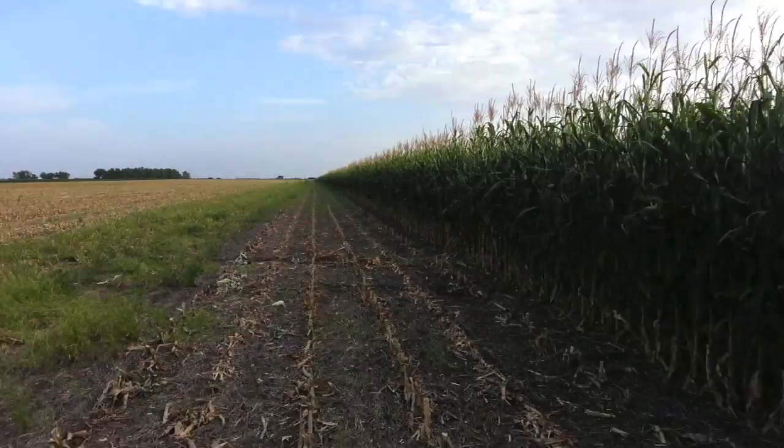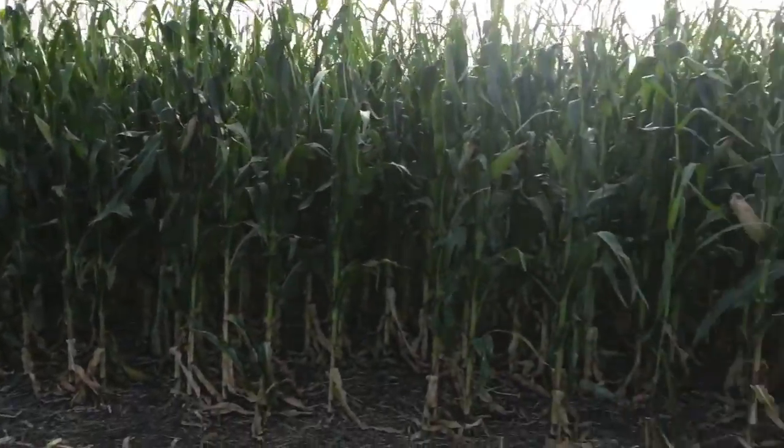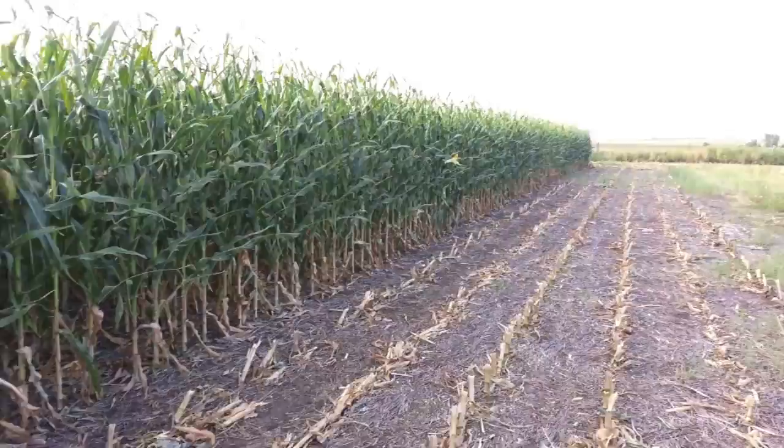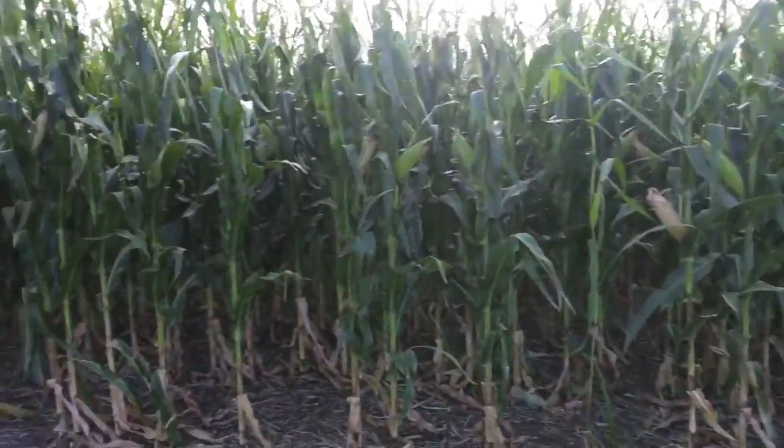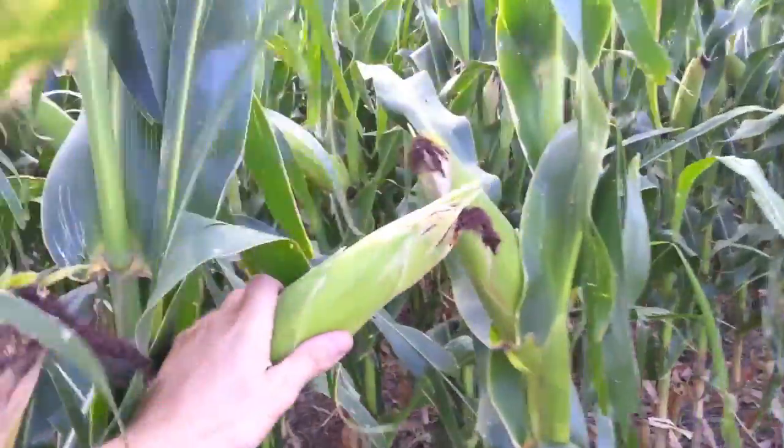So here we are in a field, one of our fields of GMO corn, and you can kind of see it here. It's not a dangerous looking crop by any means, nor is it threatening or harmful in any way. You can go and touch it with your bare hands, you can walk around in it. Farmers will go out and check their corn, look up and down the rows. People go in corn mazes all the time. It's not a big deal at all to be around it.